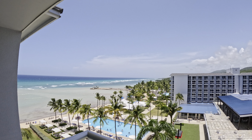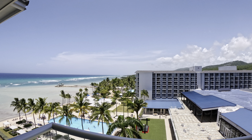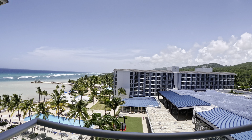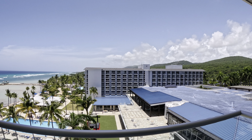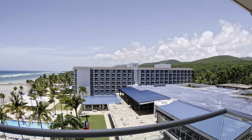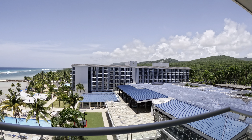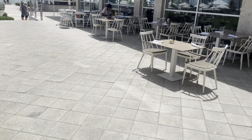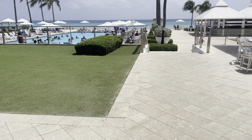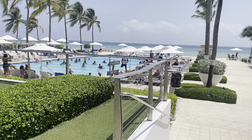If you haven't subscribed to Triple D TV, come over and hit the subscribe button, hit the notification bell, and you'll be the first to see when I upload any videos. Remember to tell a friend about Triple D TV. This is part one of my tour of the Hilton Rose Hall in Montego Bay. Welcome back — that's the pool area right there, check it out.